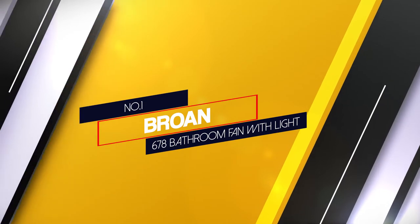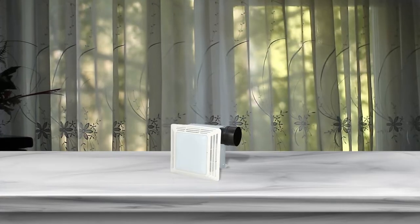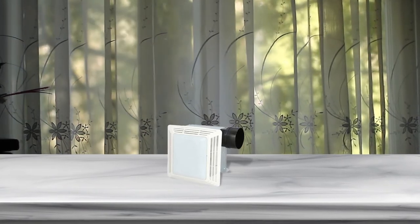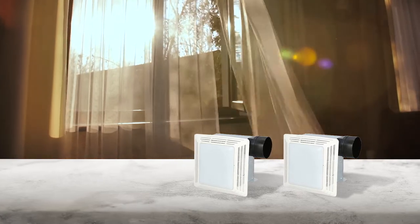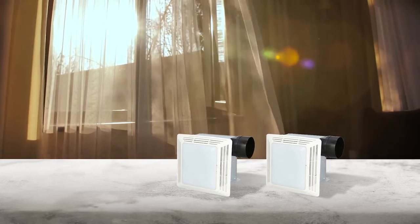Number 1. Most popular — Broan 678 Bathroom Fan with Light. The Broan Newton 678 Exhaust Ventilation Fan is highly effective in bathrooms for up to 45 square feet in area. For such a size of bathroom, its 50 CFM air movement capacity can easily remove moisture and also the odors from the bathroom in minutes.